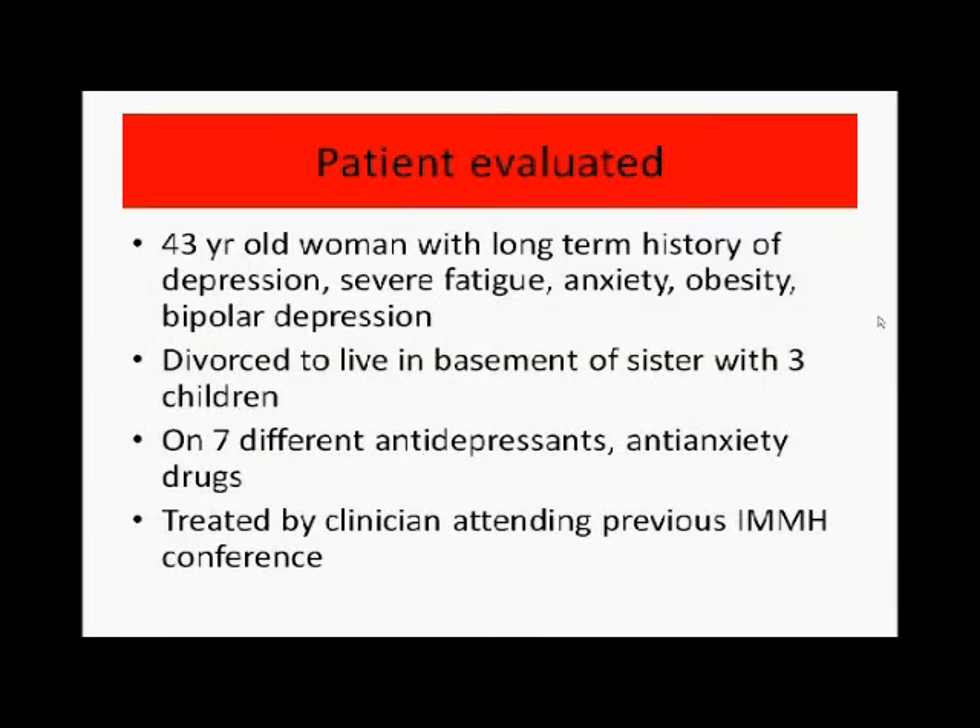The first case I'm going to discuss is a 43-year-old woman with a long-term history of depression, severe fatigue, anxiety, obesity, and at one time a diagnosis of bipolar depression. She was severely affected — she divorced from her husband and went to live in the basement of her sister's house with her three children. She was extremely distraught, on seven different antidepressant and anti-anxiety drugs, and was treated by a clinician who had attended the previous IMMH conference.